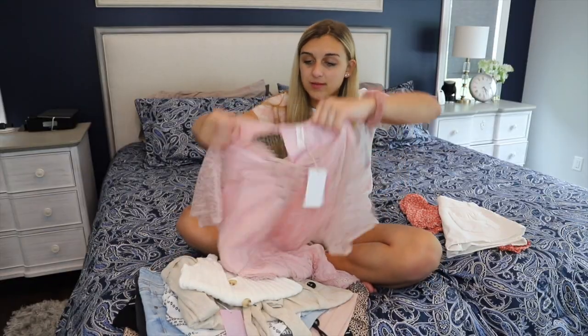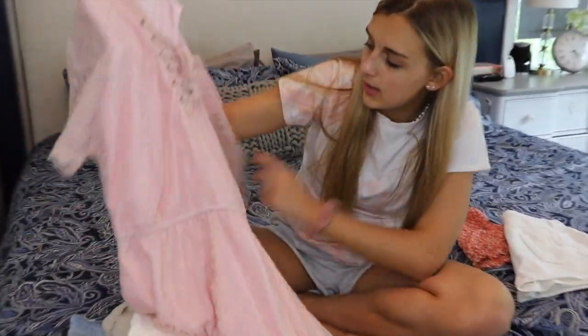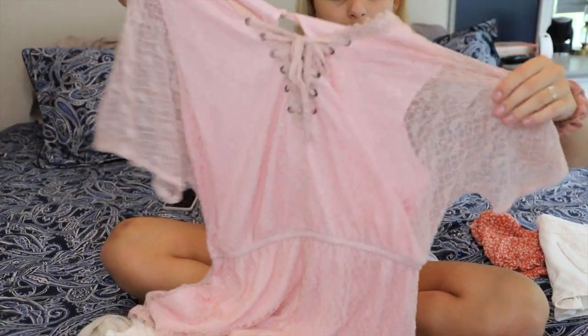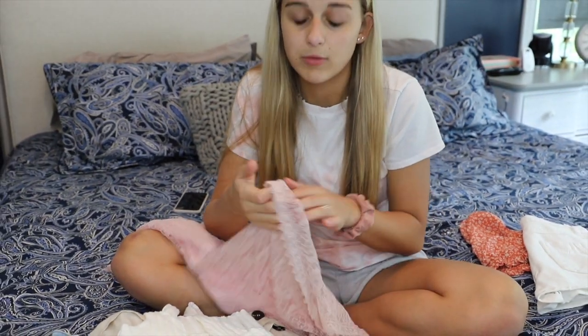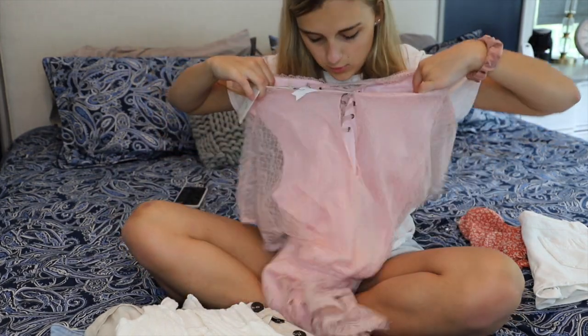Next I have this light pink romper. The entire thing is pretty much lace — this part is completely lace with no base, so you're going to be able to see your arms through it. I like the bottom a lot because it's different from the flower part and a lot cuter, and on the back there's just a little hole.